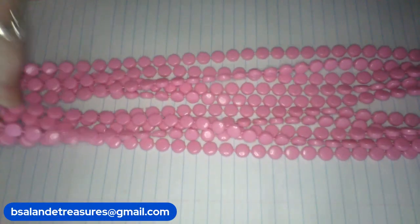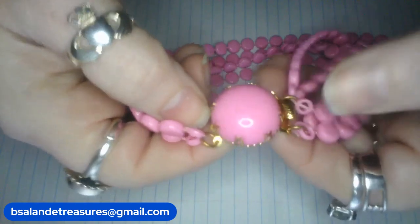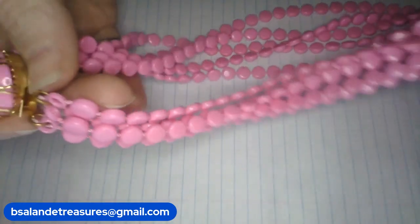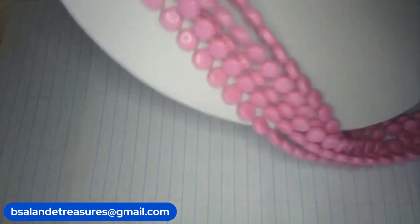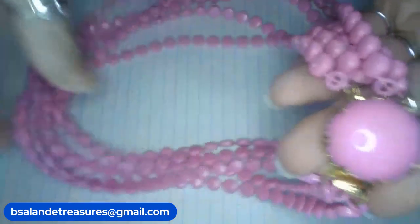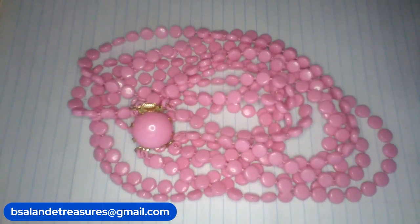Beautiful pretty pink — five strands of beautiful acrylic pink, with a hidden clasp. Approximately 24 inches wearable — long and pretty. This one is item J, $22 buy it now. Beautiful vintage necklace.